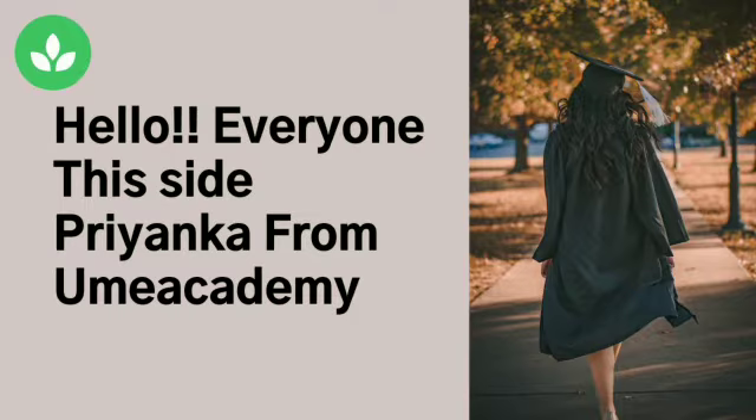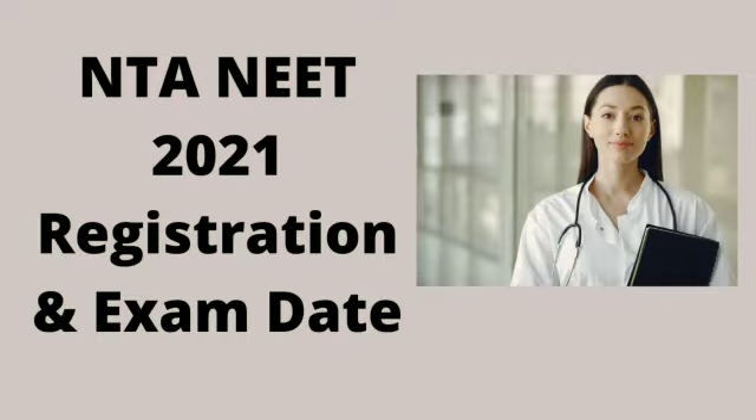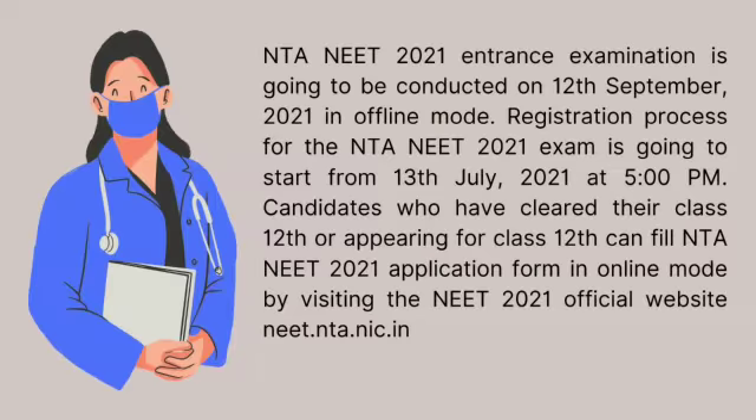Hello everyone, this is Sai Priyanka and I am here with one more latest news: NTA NEET 2021 Registration and Exam Date Latest Update. The NTA NEET 2021 Entrance Examination is going to be conducted on 12th September 2021 in offline mode.